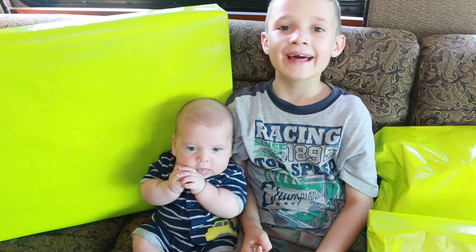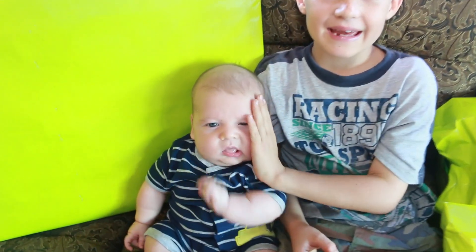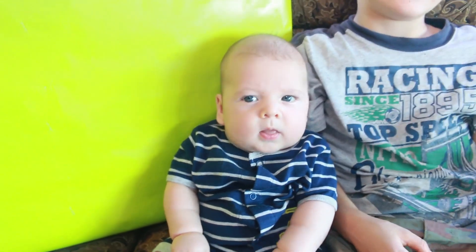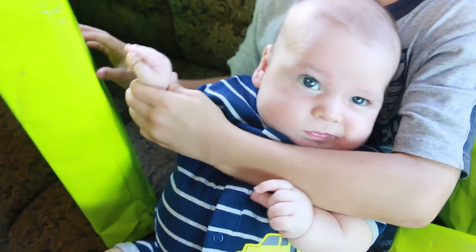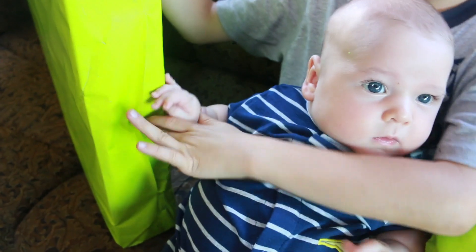Hi everybody, it's Wyatt and baby Eli! Baby Eli laughed for the first time, so we're gonna open up some presents. Can you even play with them? We'll see. Hey Eli, try opening the presents, try it!